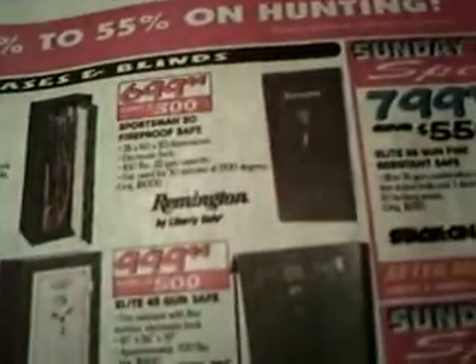They got an assortment of safes here. $700 and that's waterproof — 28 gun, or 14 guns with one side for .22s. They just got a whole assortment here.